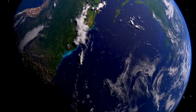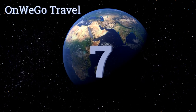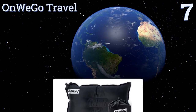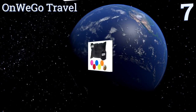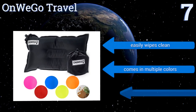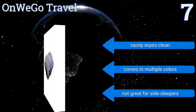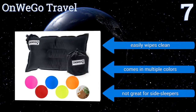At number seven, the On We Go Travel has a small price tag but provides big comfort thanks to its extra large size and easily adjustable firmness. It's perfect for any away-from-home event, whether in the wilderness, at the beach, or trying to catch some sleep on an airplane. It easily wipes clean and comes in multiple colors, but it's not great for side sleepers.